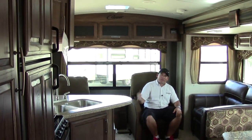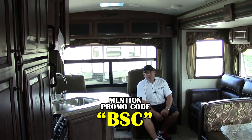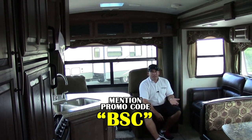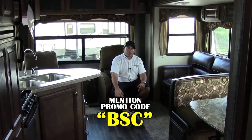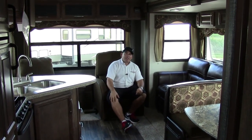Thanks for taking this quick tour around the 28 RLS by Cougar with me. My name is Ben Sheff. Please give me a call if you have any questions — it's 281-371-7200. Please mention my promo code, that's BSC, to get a real special offer on this coach. Please come see me here at Katy Holiday World. Check out our website, HWHRV.com. Thanks for your time.